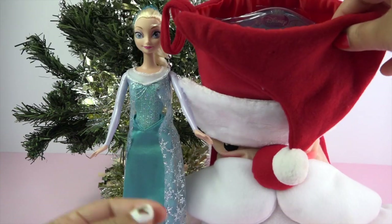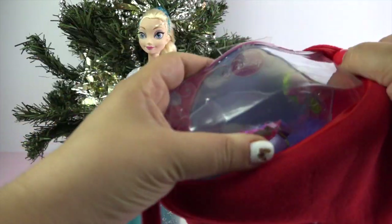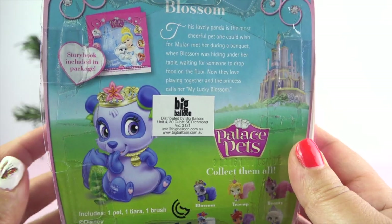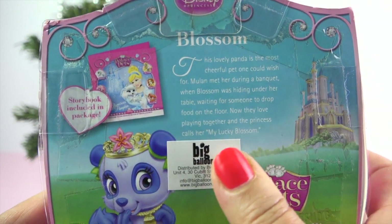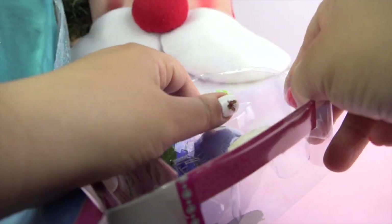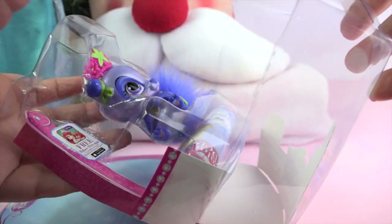Thanks Elsa. Okay, now let's see what it is. Oh, I'm so excited! How cute — it's a Palace Pet. Its name is Blossom. It says here that it's a lovely panda and Mulan met her during a banquet when Blossom was hiding under her table. And now they love playing together and the princess calls her the lucky Blossom.